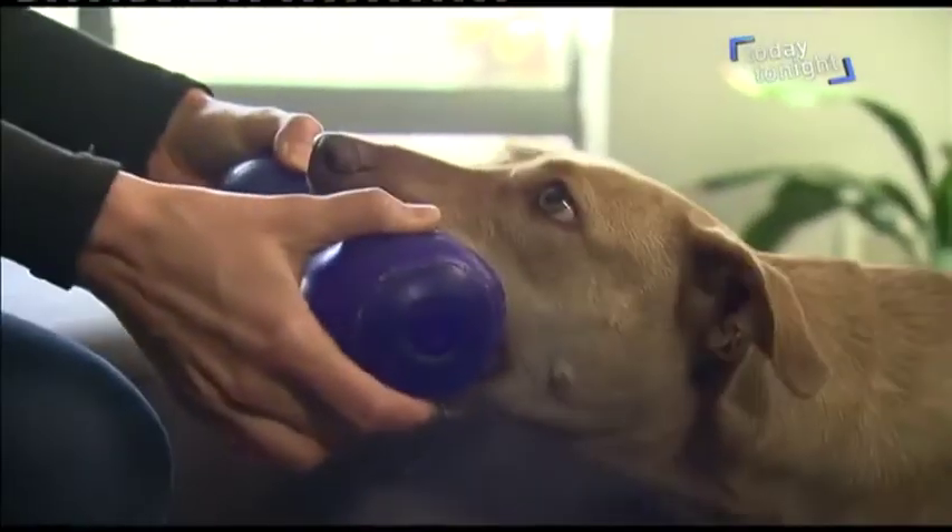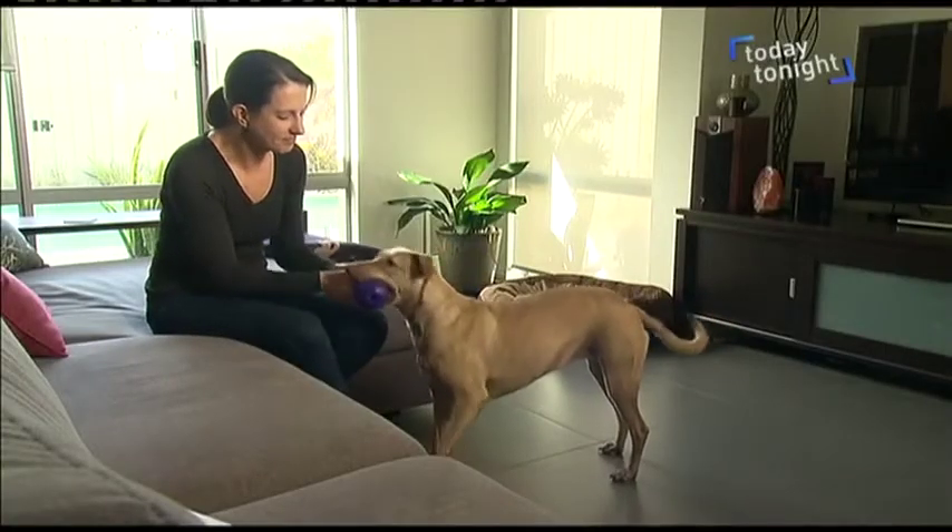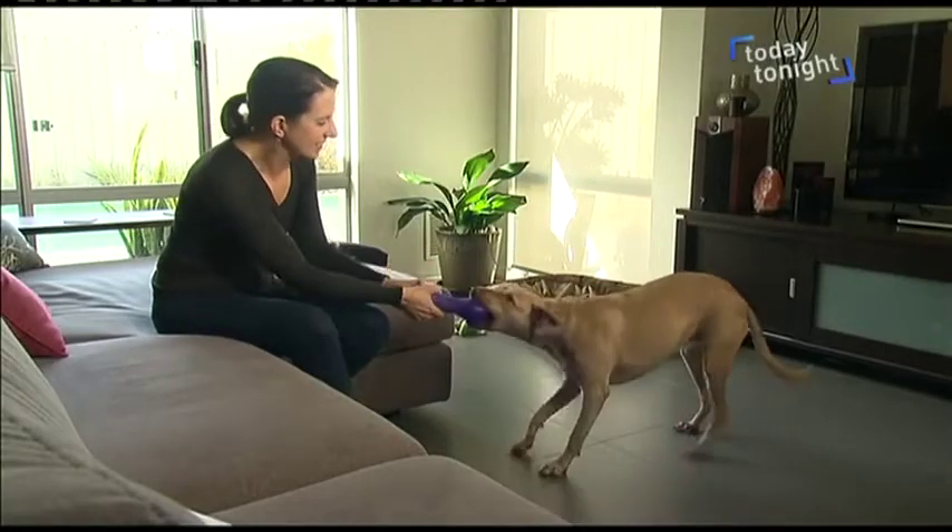Having been a vet nurse in the past and having a science background, I guess I was just interested to know what she was. It was curiosity that spurred Tasma Horbury to DNA test her rescue dog Indy. When people ask you at the park what breed she is — she's gorgeous — it's nice to be able to tell them something.